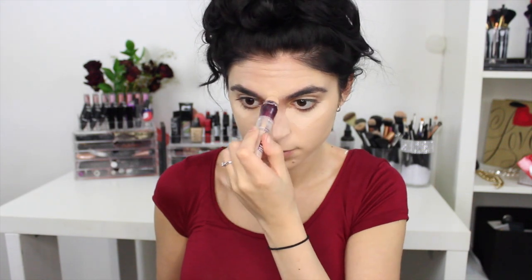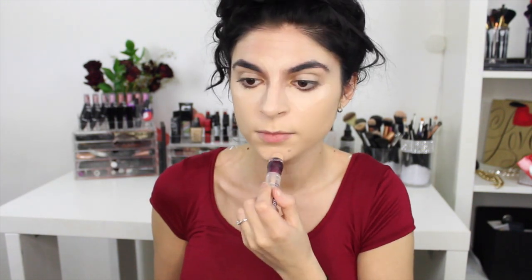To conceal and lightly highlight, I'm using the Maybelline Age Rewind concealer and just placing that where my dark circles are. I especially get those in the morning before school because I never get enough sleep, and this definitely helps me to look like an actual human being and not so much like a zombie.